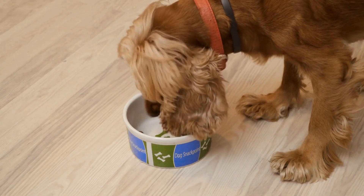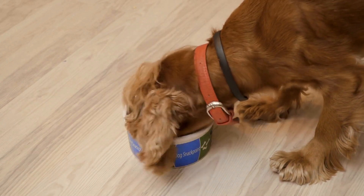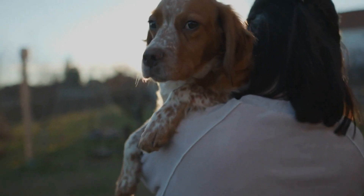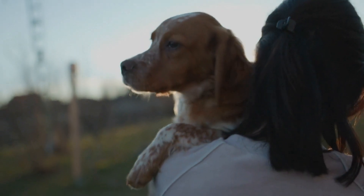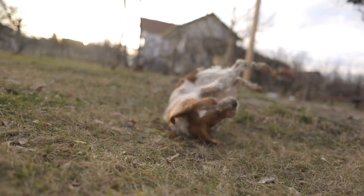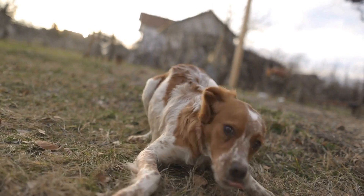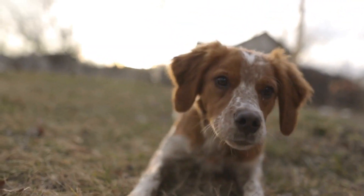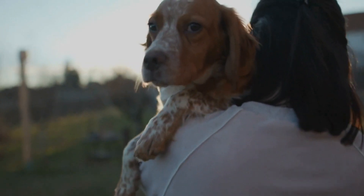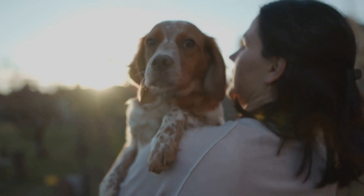In conclusion, the decision between a Cocker Spaniel and a Dalmatian ultimately comes down to personal preference. Both breeds have their own unique charm and elegance. The Cocker Spaniel's beautiful coat and affectionate nature make it a perfect choice for those seeking a loving companion, while the Dalmatian's spots and energetic personality are ideal for active individuals or families. Regardless of your choice, both breeds offer a lifetime of love, loyalty, and joy to their lucky owners.